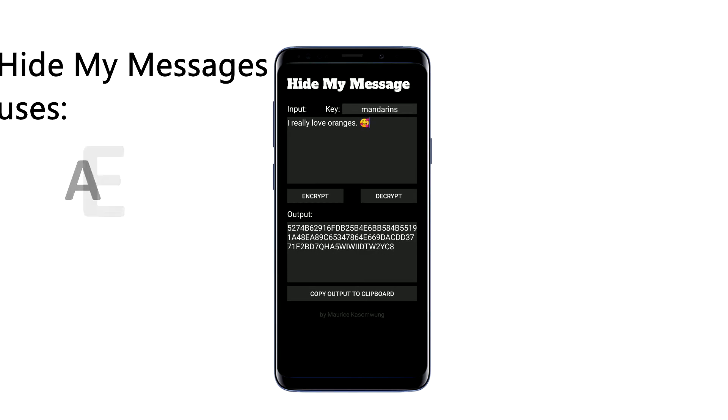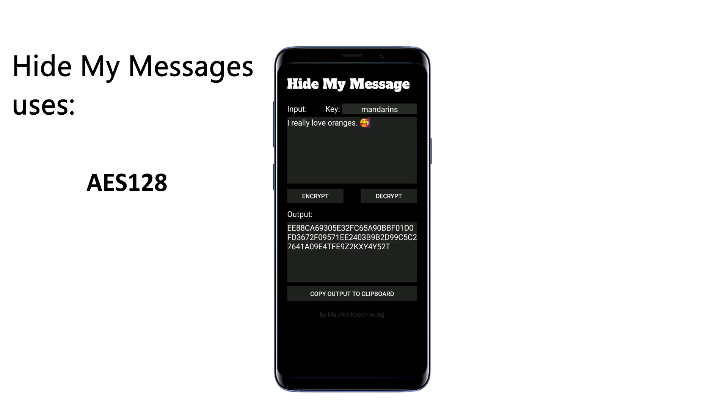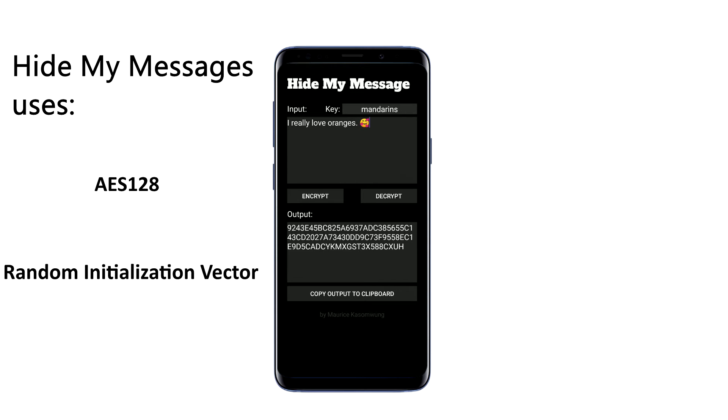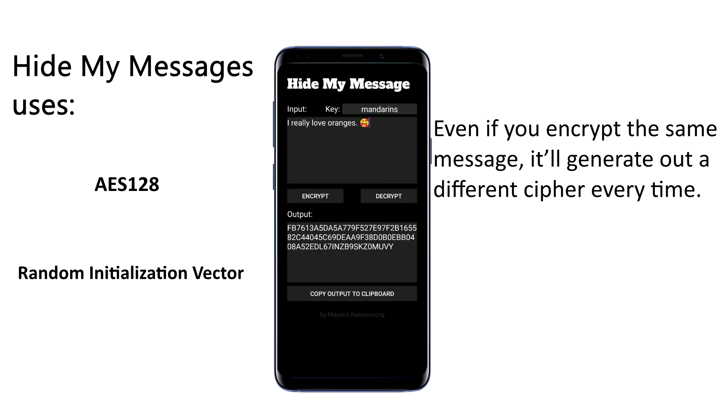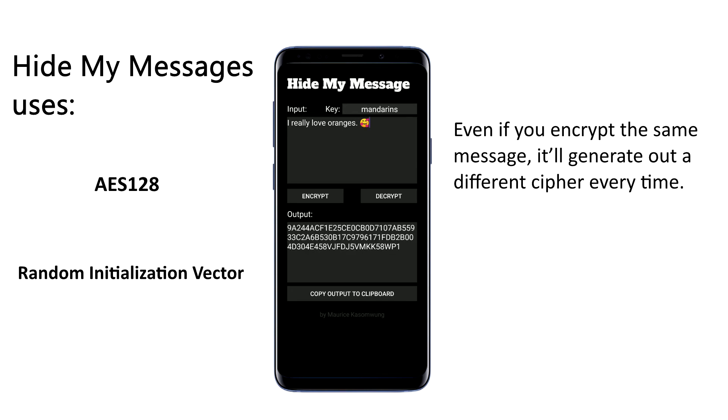Hide My Messages uses AES128 for encryption and a random initialization vector for each message, so that even if you encrypt the same message, it'll generate a different cipher every time.